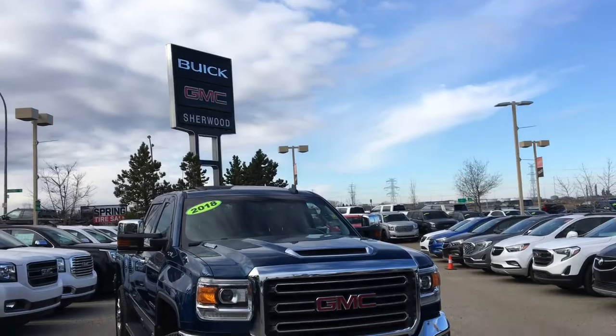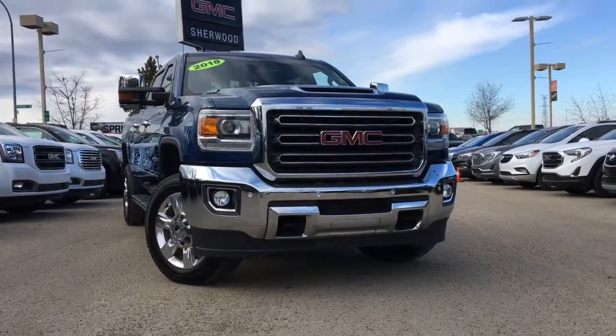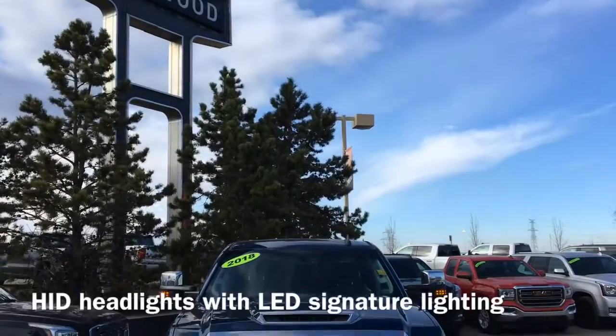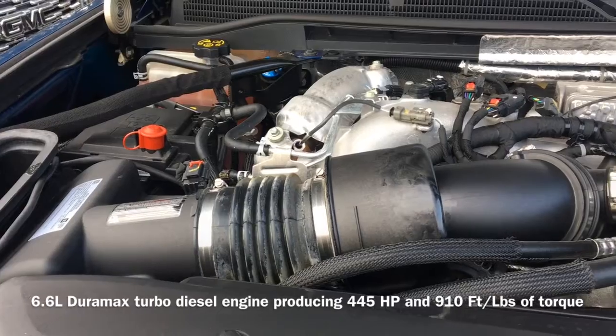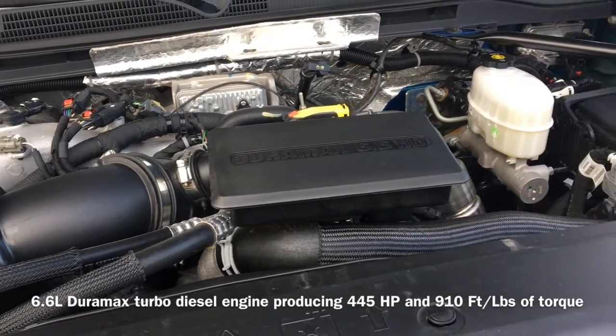Welcome to Sherwood Buick GMC. Today we're going to be taking a look at this pre-owned 2018 GMC Sierra 2500 HD SLT equipped with the Z71 off-road package. On the front of the vehicle we have HID headlights with LED daytime running lights, and under the hood sits a 6.6 liter Duramax turbo diesel engine that produces 445 horsepower and 910 foot-pounds of torque.